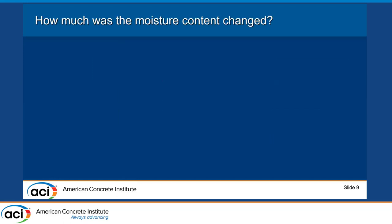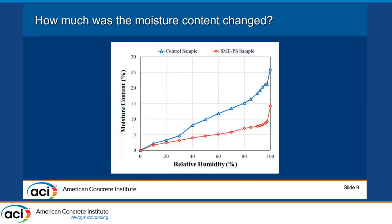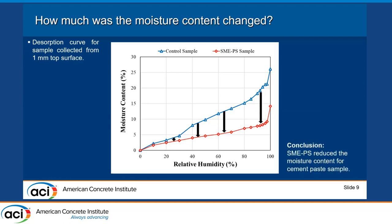The first result is from the DVS test. We cut a one-millimeter surface sample and placed it in the DVS environmental chamber, starting at 97.5% relative humidity, then decreasing it and measuring moisture content. The desorption curve shows the blue line as the control sample and the red as the SMAPS sample. The blue curve is shifted down, indicating that after applying SMAPS, the moisture content is reduced — meaning SMAPS fills the pores.